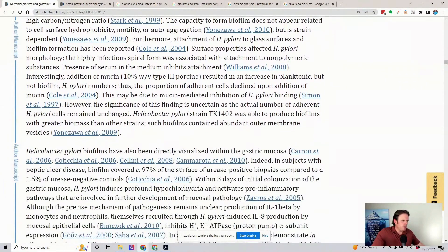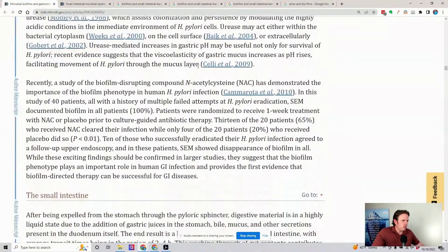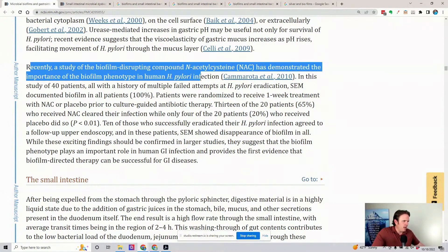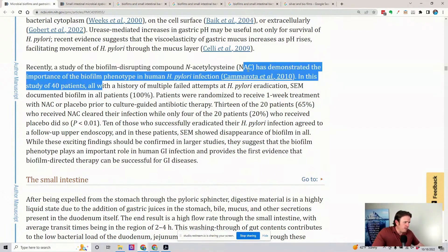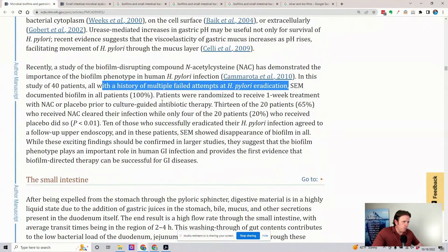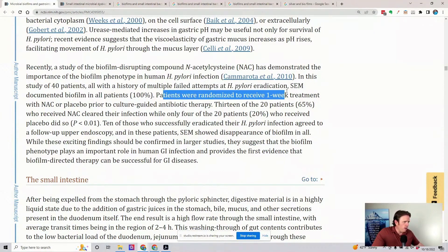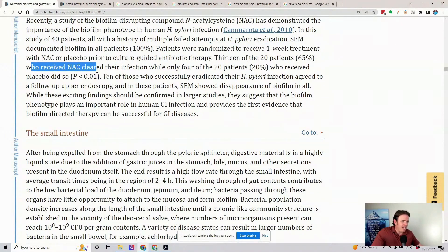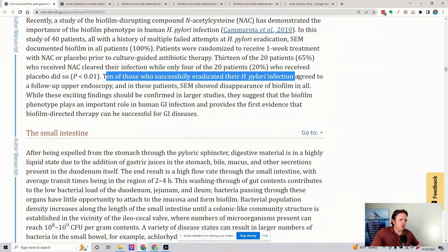There was one part in this article where they talked about N-acetylcysteine being incredibly helpful. A study on biofilm-trapping compounds demonstrated the importance of the biofilm phenotype in H. pylori. In this study, 40 patients had failed previous H. pylori antibiotic therapy — a 100% failure rate. They were randomized to receive one week of N-acetylcysteine or placebo. 13 of 20 patients, or 65%, who received N-acetylcysteine cleared their infection, while only four in the placebo group did — that's about 3.5 times above the placebo.